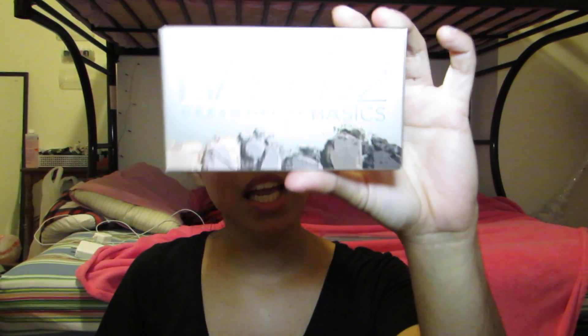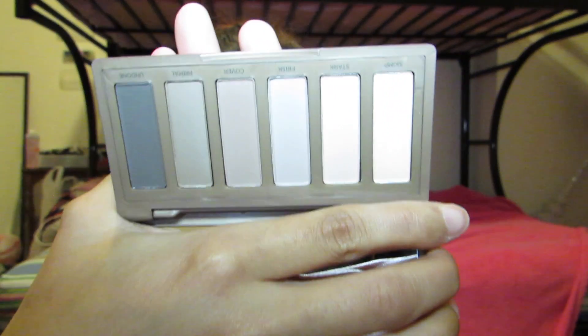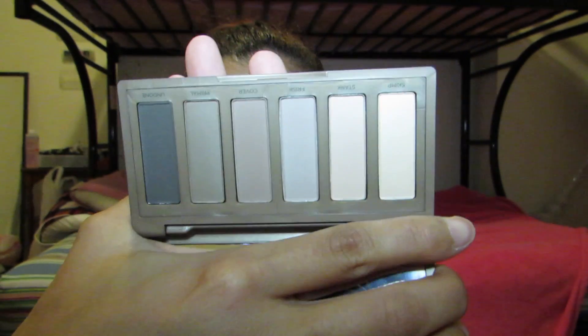The last thing I got from Ulta was the Naked 2 Urban Decay Basics Palette — that's mainly what I went in for. It's more cool-toned. The colors are perfect for an everyday smoky eye or a neutral eye. I love it. You can also mix these colors in with another palette for different looks.